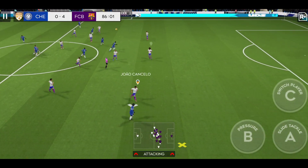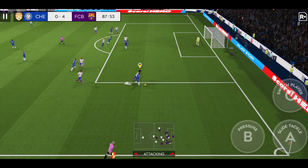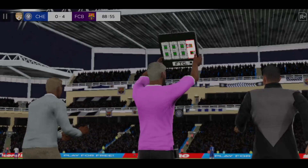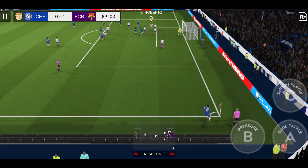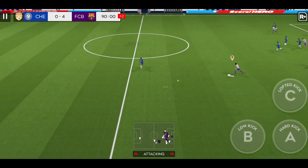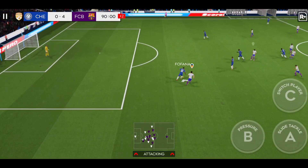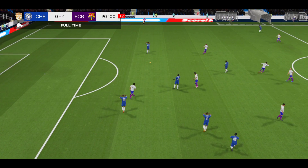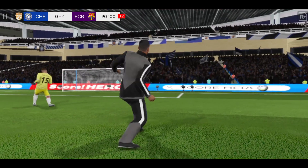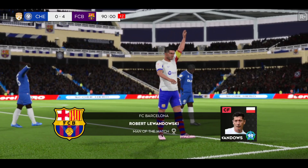Kunku with the ball, he dribbles forward. Koundé with a tackle. Oh — whipped in with pace. Well, that was an emphatic win; they've got to be pleased with that result. A great performance for the captain.